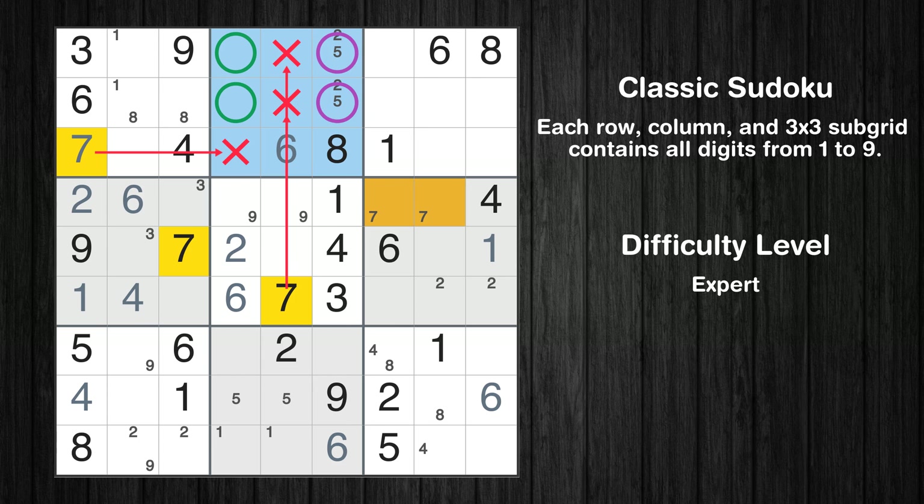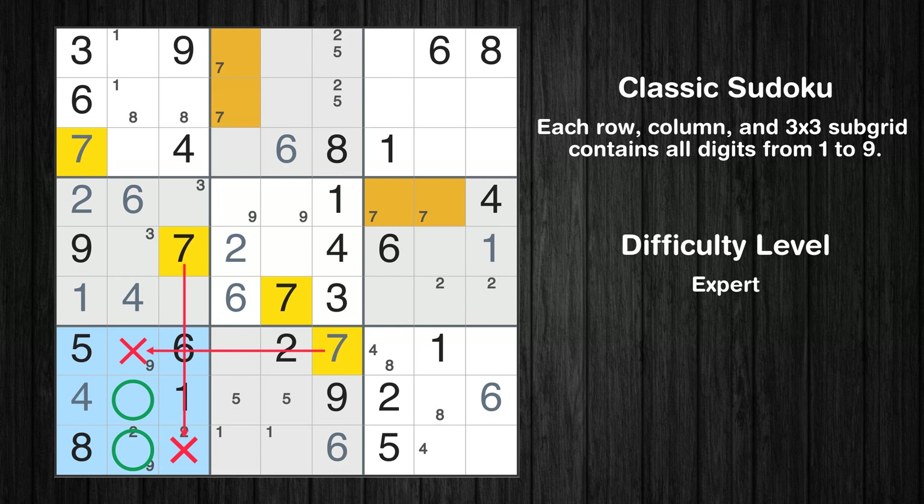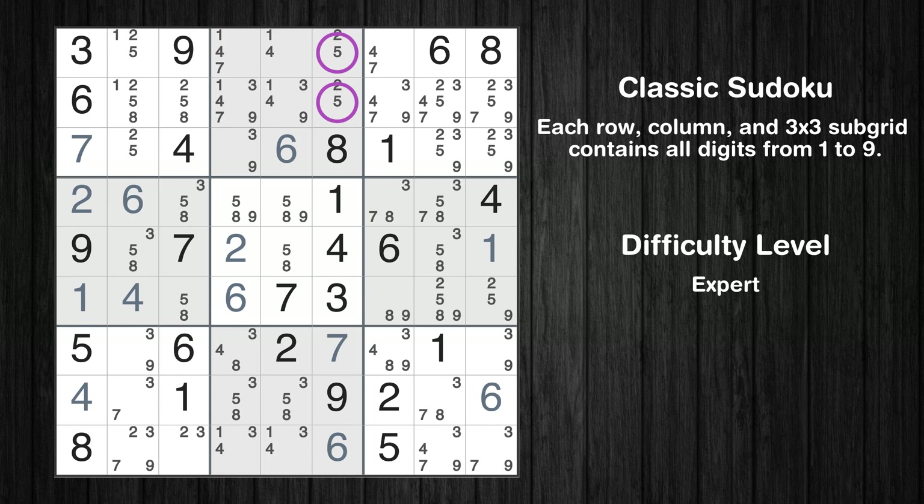Please note that the cells marked in purple contain number pairs. In the eighth block, the number 7 can be directly placed. Only two positions left in the seventh box where value 7 can be placed. The next solve techniques need to be based on the candidates. All candidates have been filled in. The cells marked in purple have been skipped as they already contain number pairs.